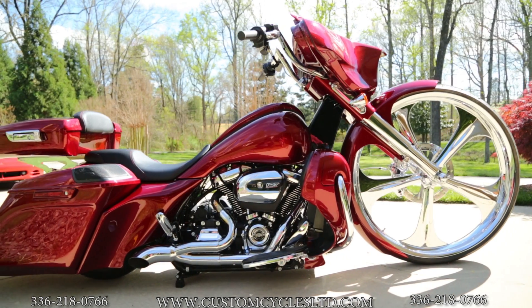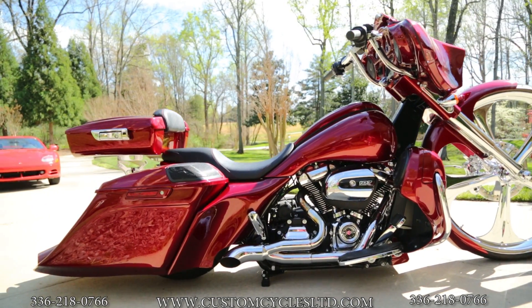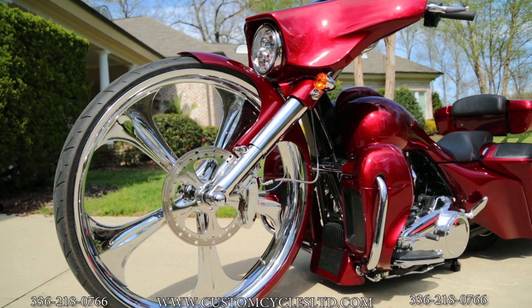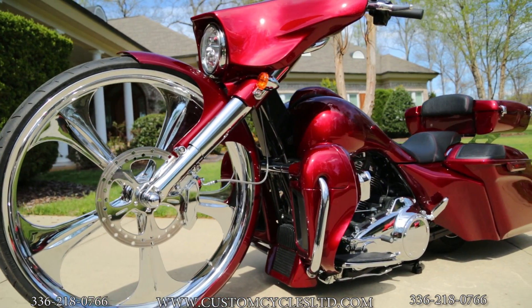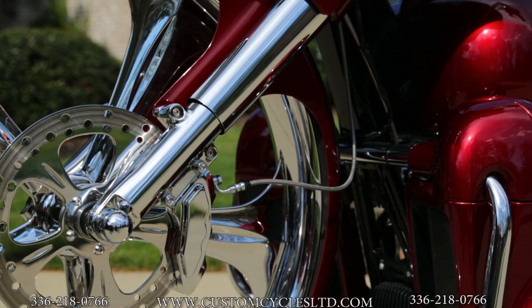Here's another bike done here at Custom Cycles LTD. This is a 2017 Street Glide that we've done. The bike features a 32-inch cutlass wheel, wrapped fender with a matching 13-inch rotor, and a six-piston caliper.